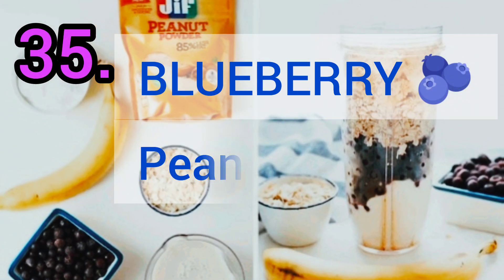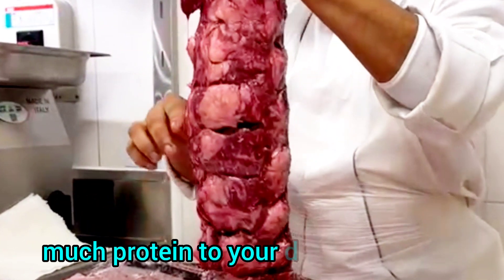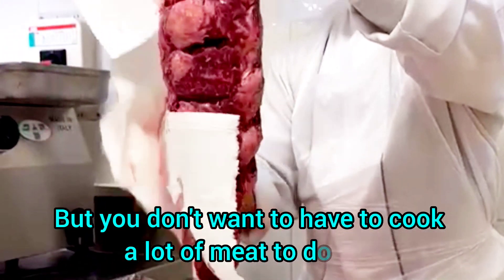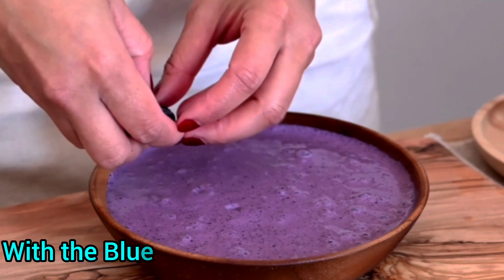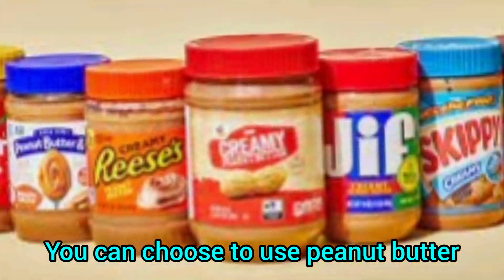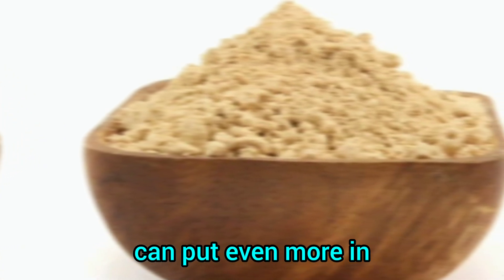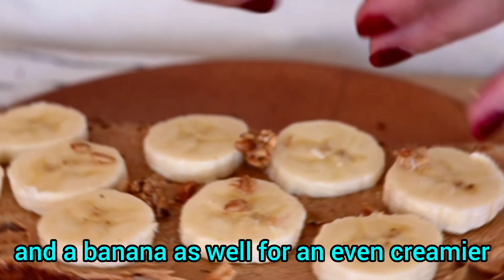Number 35: Blueberry Peanut Protein Smoothie. The secret to feeling fuller is to add as much protein to your diet as possible, but you don't want to cook a lot of meat, which also adds many calories. With this blueberry peanut protein smoothie you can get all the benefits of protein and fruit in just a few minutes. You can use peanut butter or peanut powder — using peanut powder means you can add even more while still getting that rich peanut taste. Add oats and a banana for an even creamier texture.